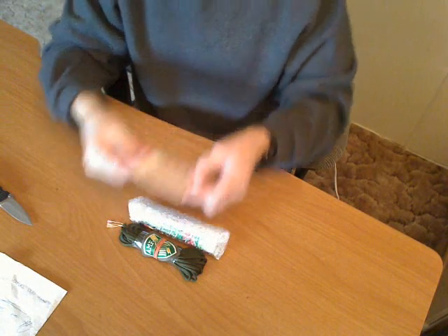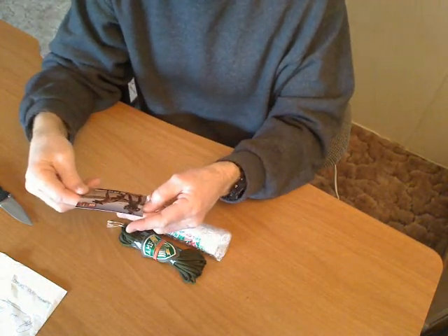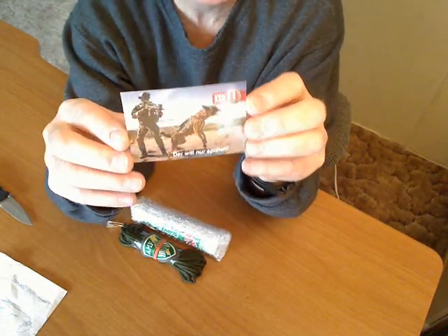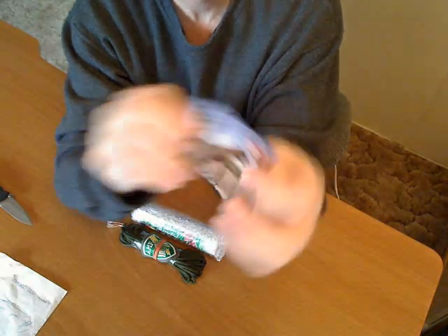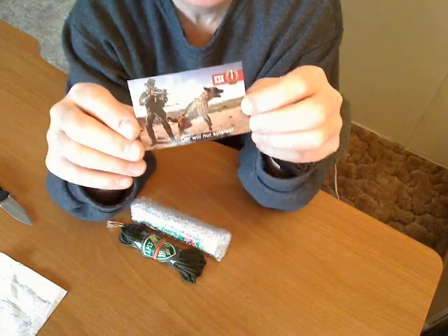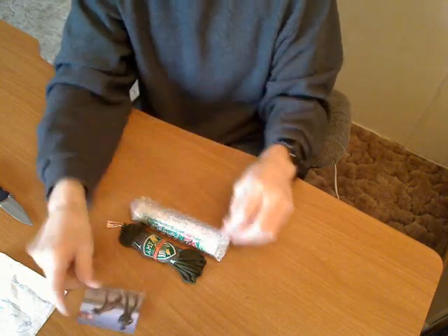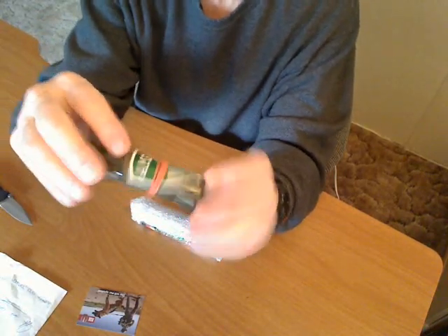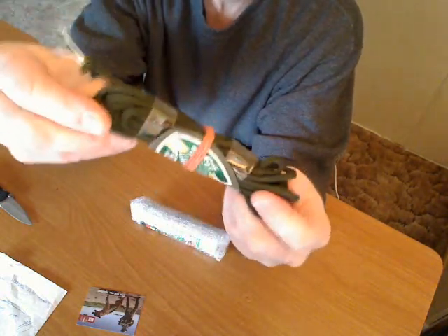Okay, here we have a little wallet calendar. And on this side, there's like a soldier dude and a German Shepherd. Paracord, K-S-K. Very cool, I like that. And here we have some paracord, and the AMF jacket patch. Very cool.